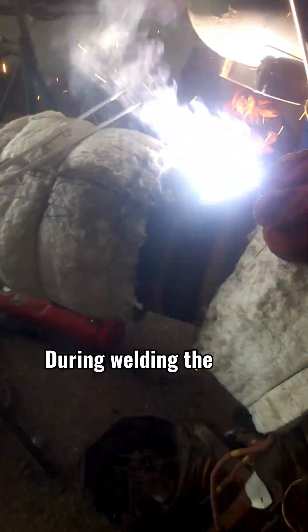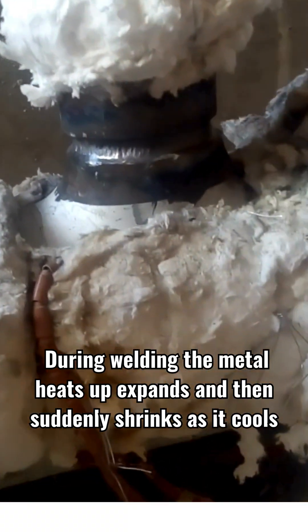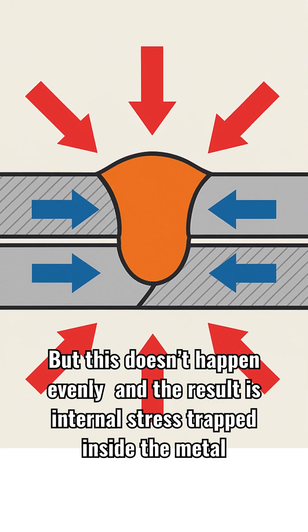During welding, the metal heats up, expands, and then suddenly shrinks as it cools. But this doesn't happen evenly, and the result is internal stress trapped inside the metal.